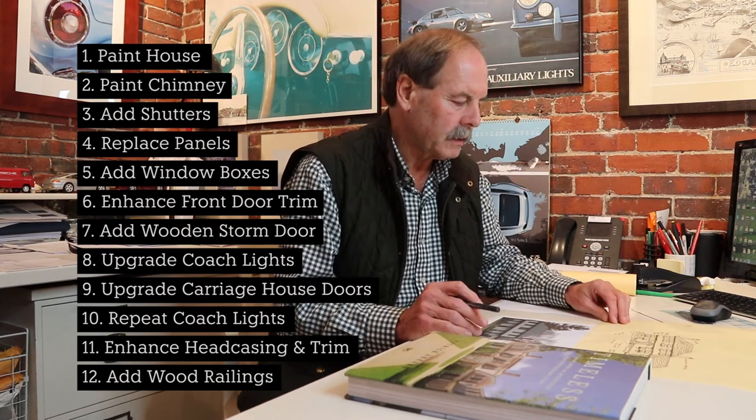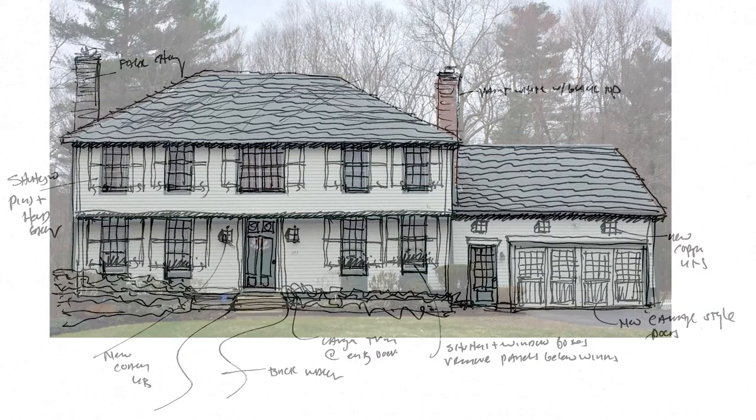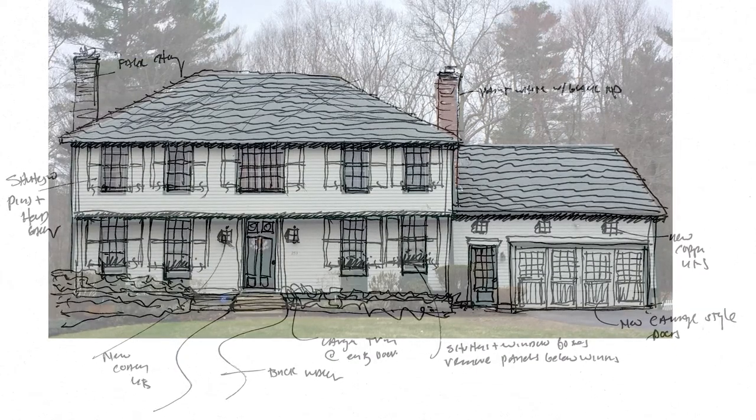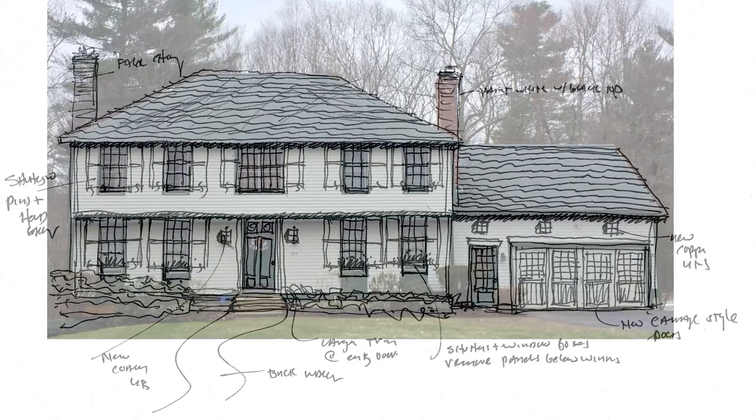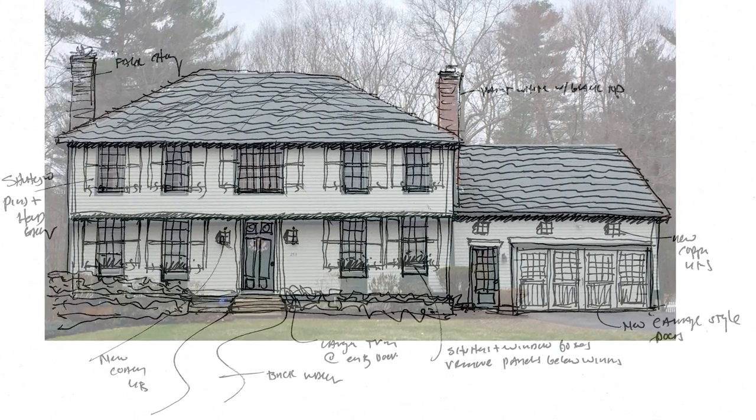I had a chance a moment ago to do some sketching of what that might look like, and this is to give you a good idea of what we're thinking. Thank you so much for your question. Hopefully you'll enjoy thinking more about the house, and for that I will sign your book.